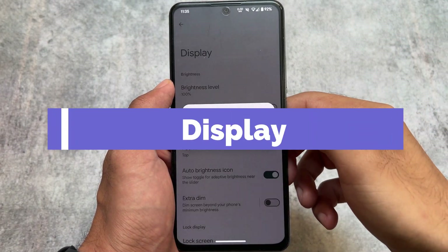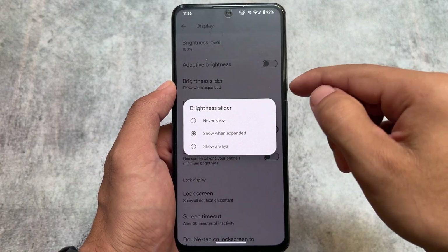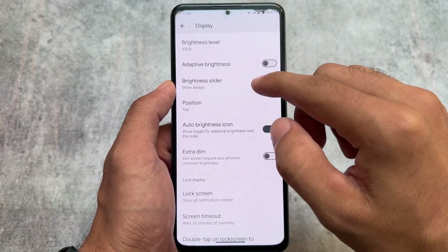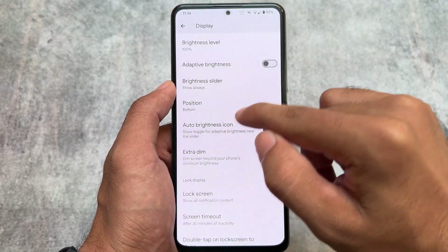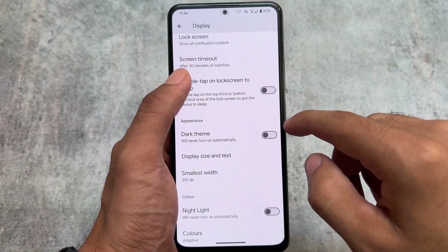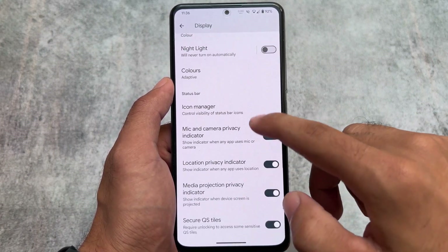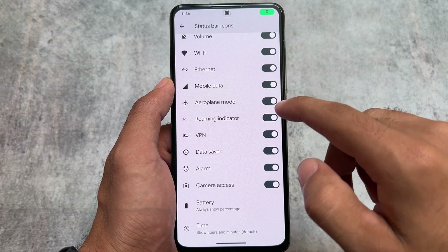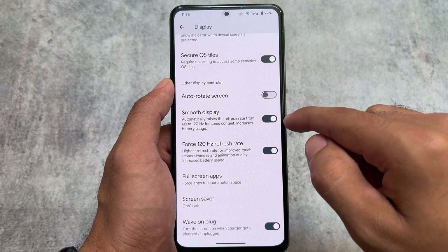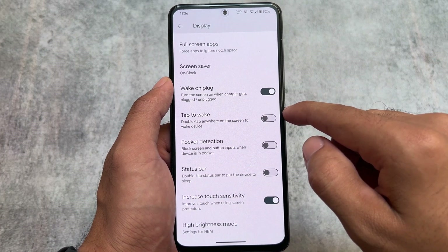In display options, you have the option to customize the brightness slider position or keep it always visible. For example, if you enable this and open the quick settings panel, you can customize the brightness slider and change its position. There is also double tap on the lock screen to sleep, and options related to status bar icons which you can enable or disable very easily, including secure quick settings tiles.